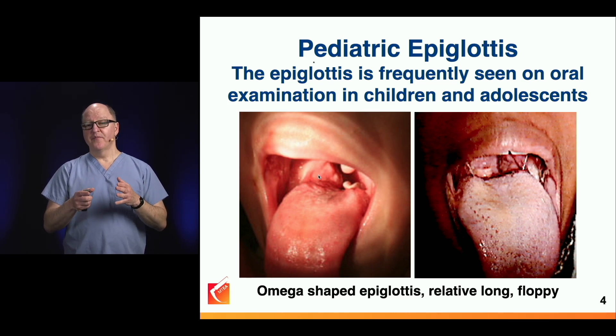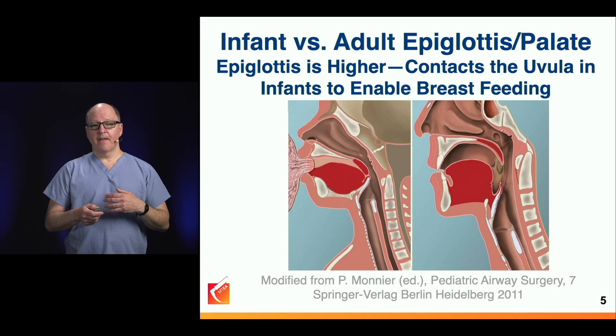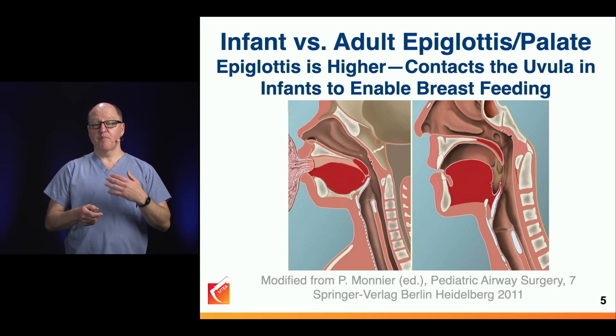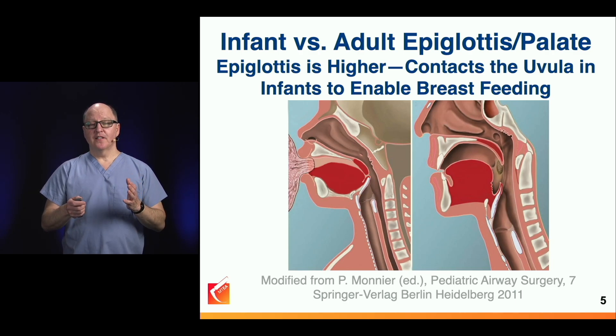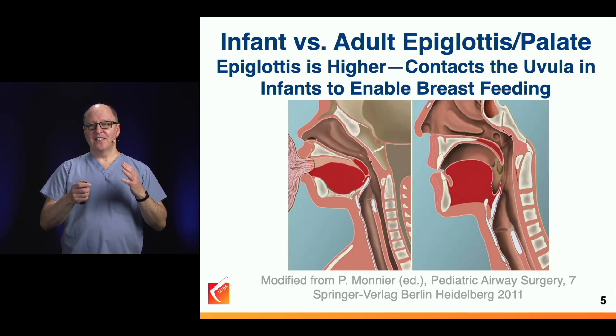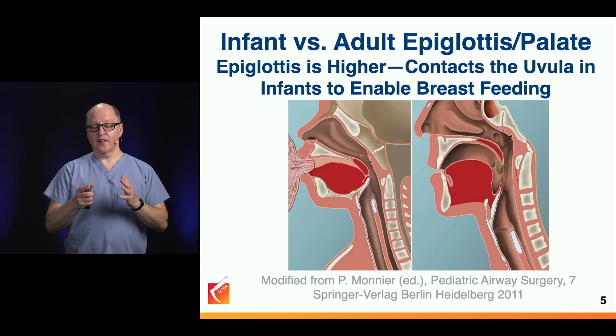In children, part of the rationale for using Miller blades — straight blades, especially in the smallest — has to do with the mechanical difficulties of controlling that epiglottis. During training, we're told the larynx is higher in children than adults, but it really didn't resonate until seeing anatomical images that make clear why: in order to breastfeed, the soft palate and uvula must touch the epiglottis.